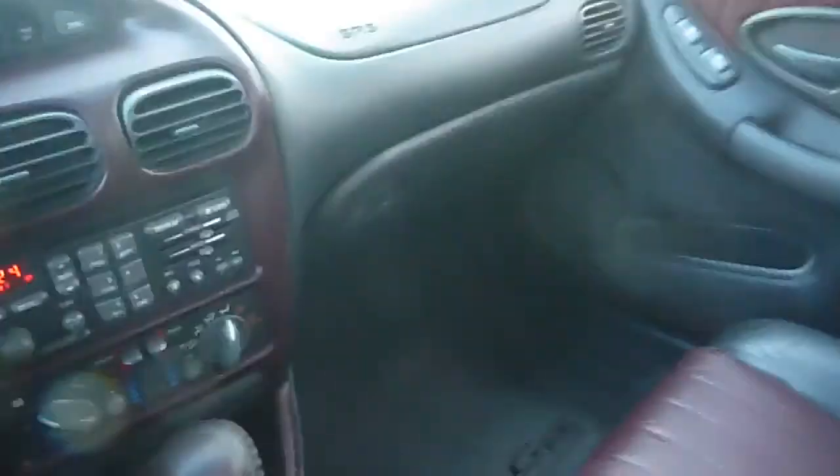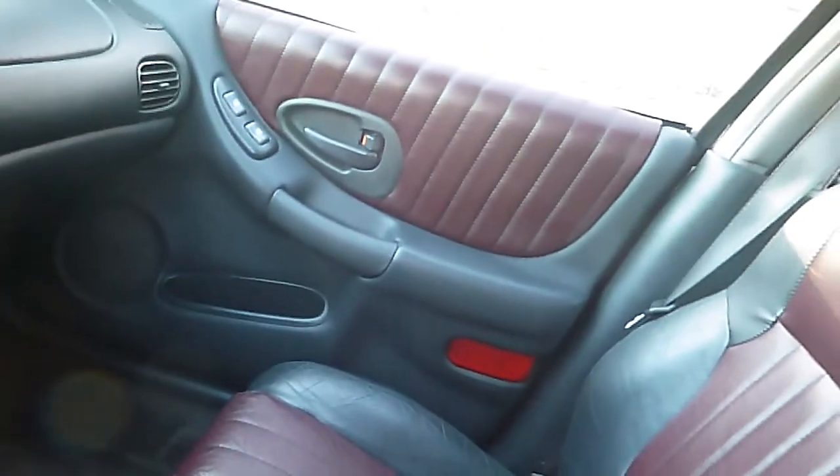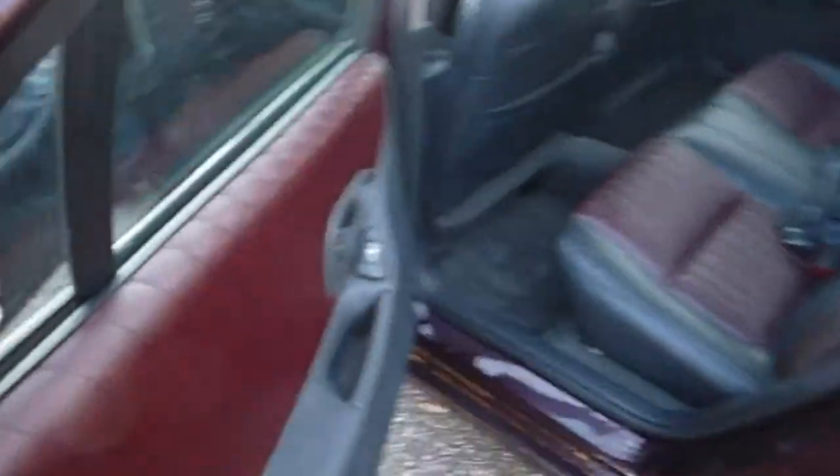Has a power sunroof. Has the 40th Anniversary interior in it — really looks good. Two-tone burgundy and black leather. It's in great shape; I don't see any rips or tears anywhere. There's a slight little wear mark right there, but other than that it looks good. Headliner looks good. All the door trim panels are in good shape. Back seat looks great. Just a real nice, nice classic car.